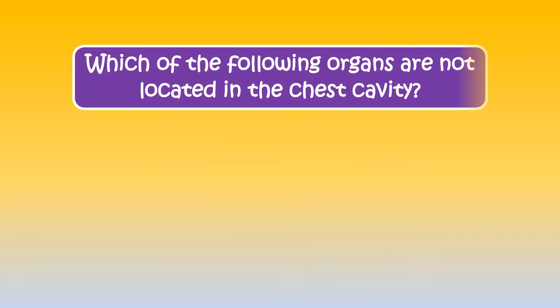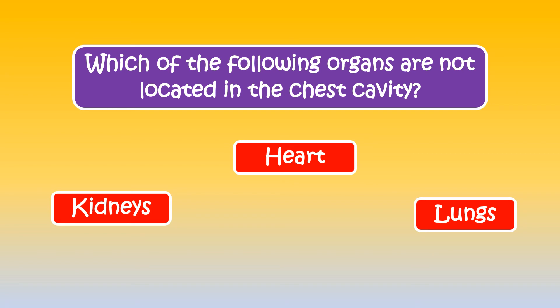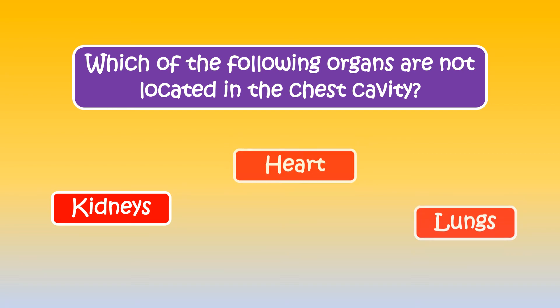Can you tell which of the following organs are not located in the chest cavity? The right answer is kidneys.